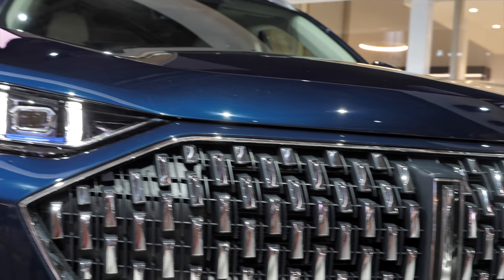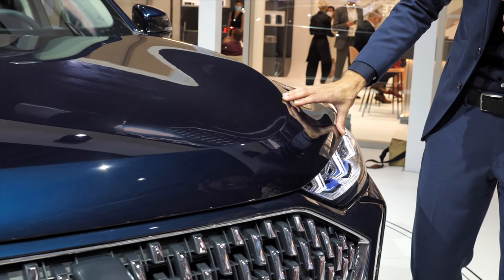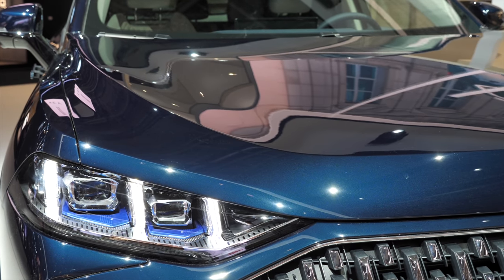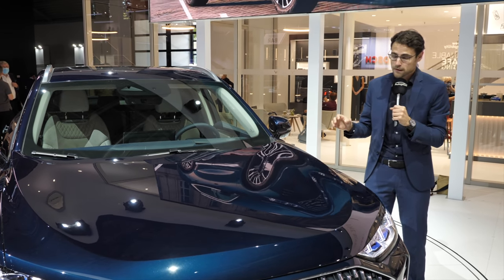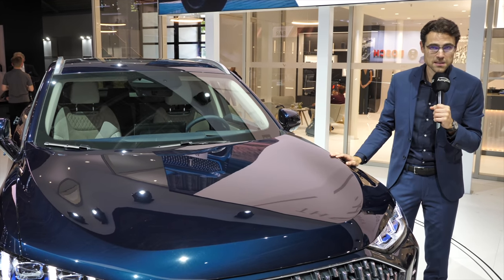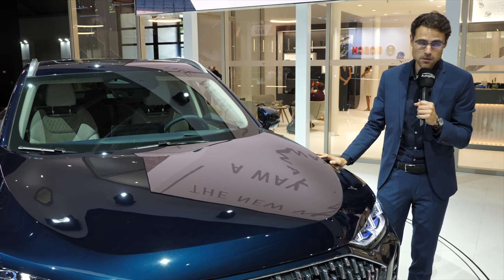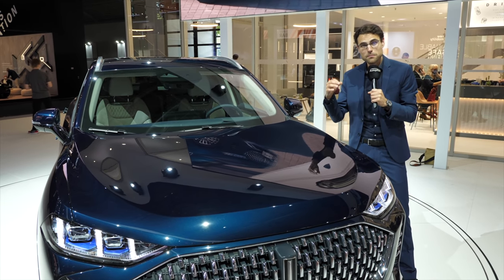There's a nice blue color here, with lighter and darker nuances depending on where you look at it. This is a plug-in hybrid model with 150 kilometers or 90 miles of range from a 40 kilowatt-hour battery. Looking at the hood, they say that plug-in hybrids are, at the moment, the way to go — not battery electric only.